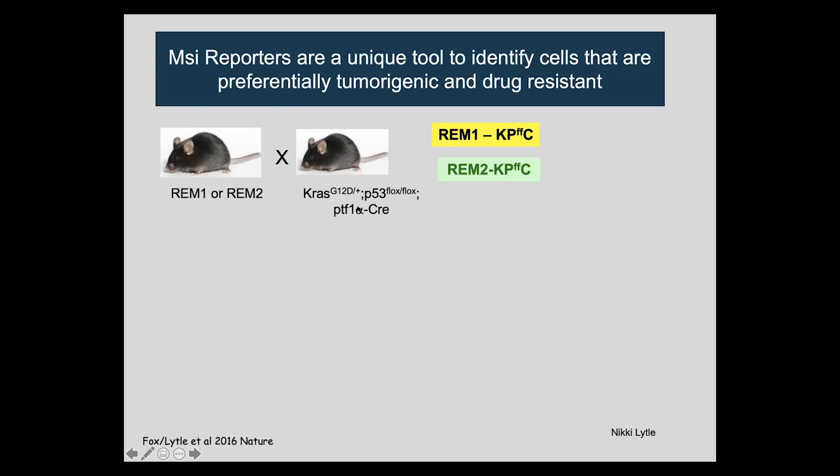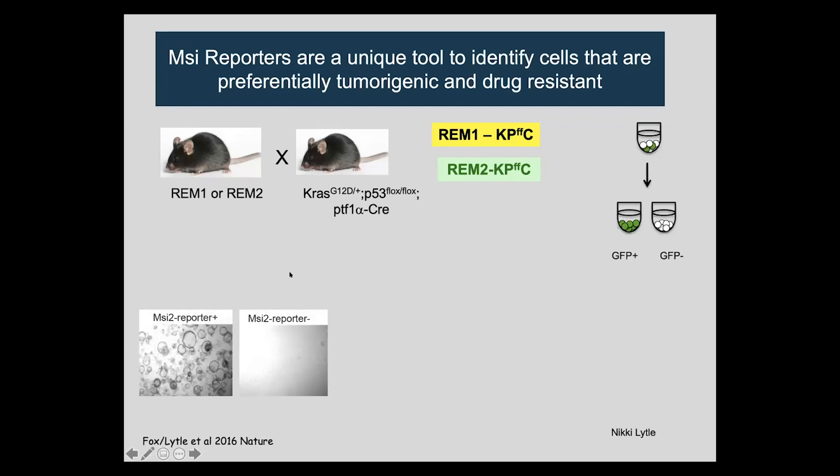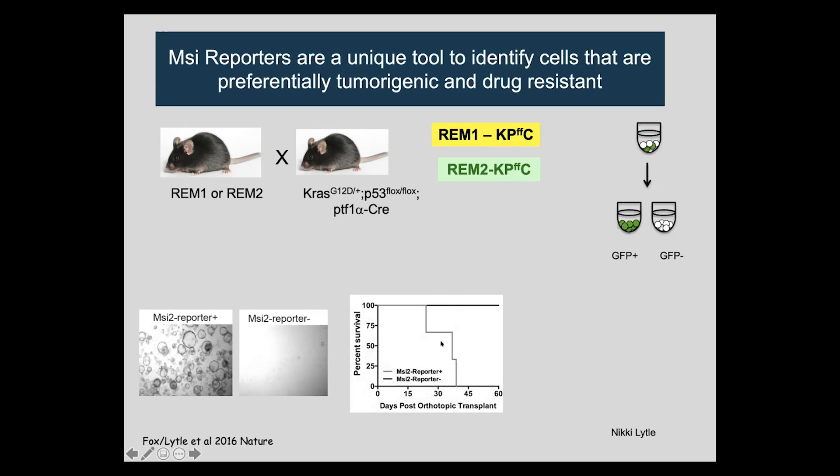We crossed this reporter to the KPC pancreatic cancer model to highlight the heterogeneity of cells there. Although everything is RAS and P53 mutated, the GFP-positive and GFP-negative cells are quite distinct. The GFP-negative cells predominantly make up the tumor, but the GFP-positive cells are a small subset that carry a stem cell program. Although they're a minority, they're more aggressive — the reporter-positive cells make organoids, the reporter-negative don't, and the reporter-positive cells drive all of the lethality.